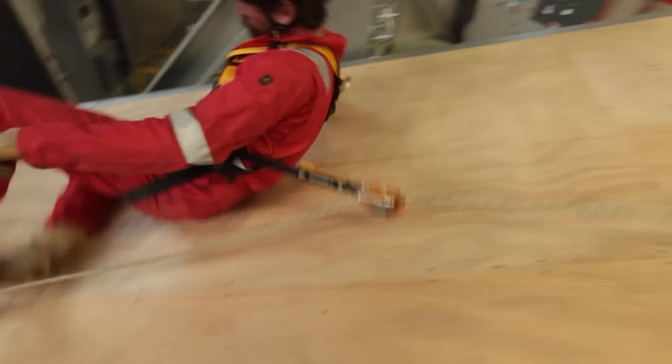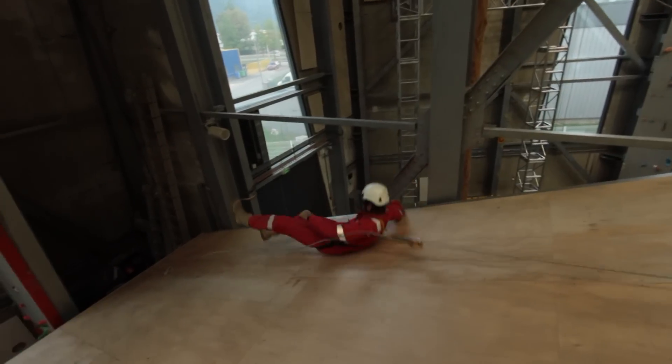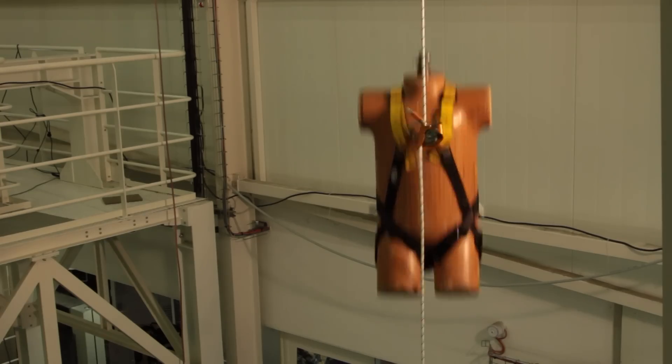In the event of a sudden movement due to a fall, a slip, or an uncontrolled descent, the fall arrestor locks on the rope, stopping the user immediately.